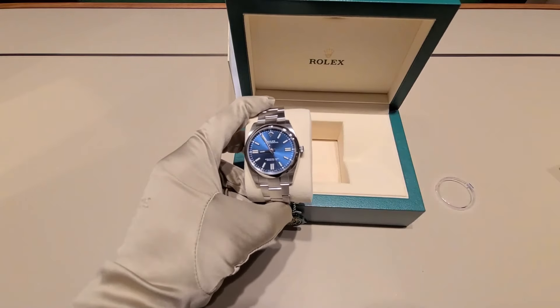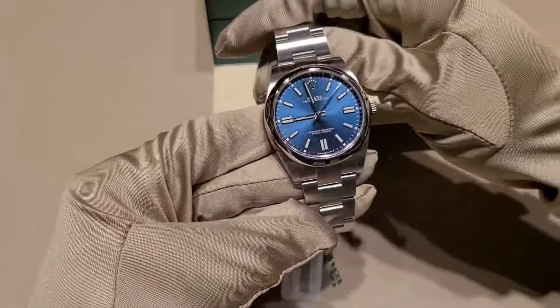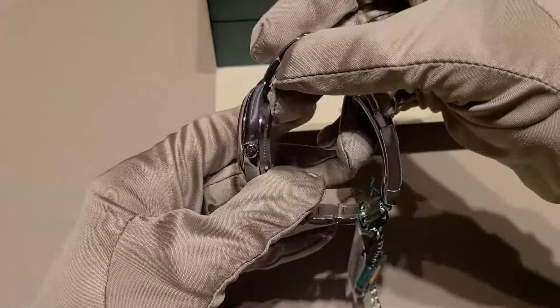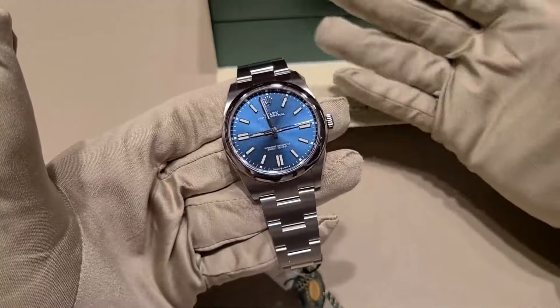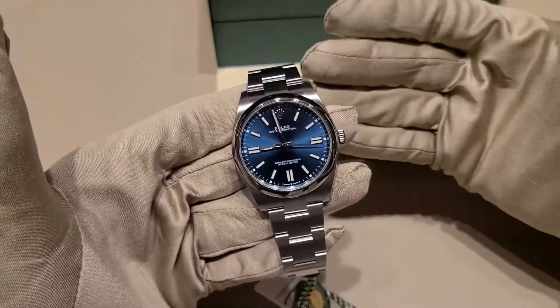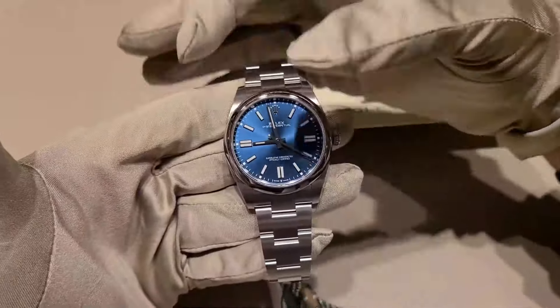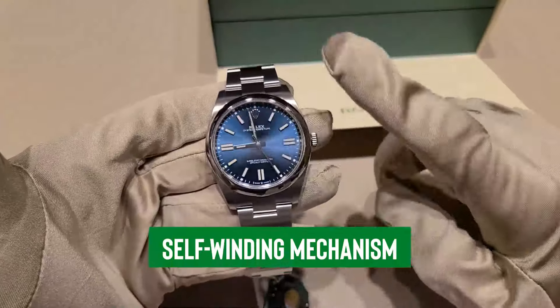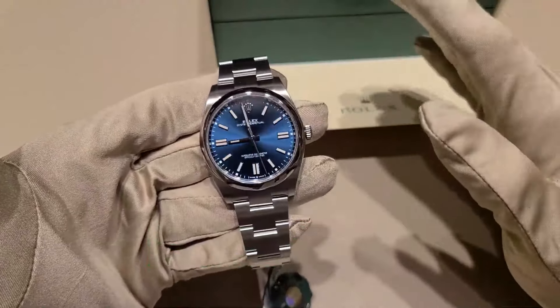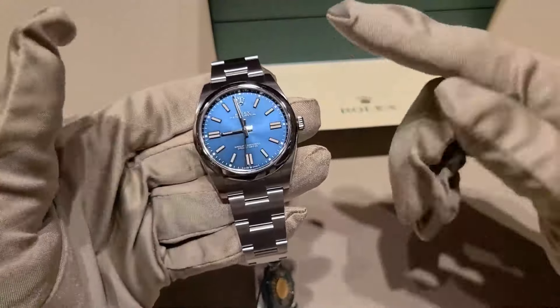It sports a stainless steel casing that handles daily knocks like they're just minor interruptions during a coffee run. The Oyster Perpetual isn't just tough — it's got brains to match. With 100-meter water resistance, you're all set to be the splash king at your next pool shindig. The sapphire crystal face is tougher than a stubborn lid on a pickle jar, keeping things clear no matter the pressure. And the real star: its self-winding mechanism, smooth, precise, and keeps ticking like the cool bass line of a jazz tune that just won't quit.